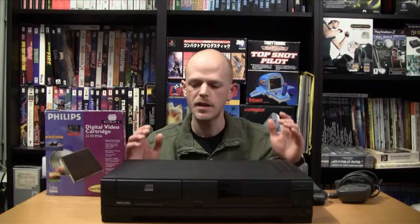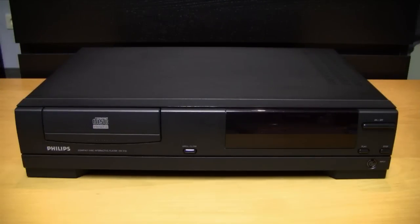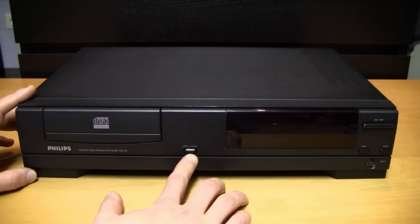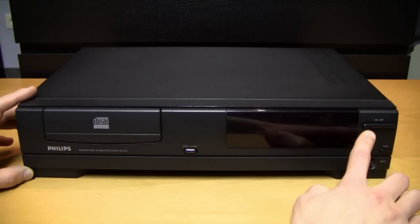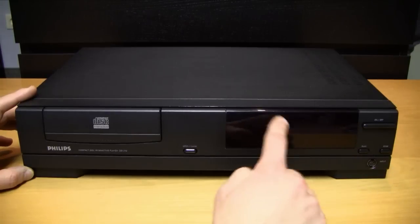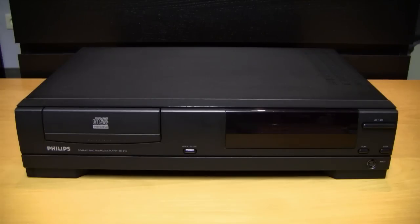Next we'll take a closer look at the Philips CD-i 210. On the front of the 210 we have on the left side the disc drive and the button to open and close the CD drive. On the right side we have the on/off switch, the play button, and the stop button. There is also a display — if you put in an audio CD it tells you which track is playing and shows the time of the track.